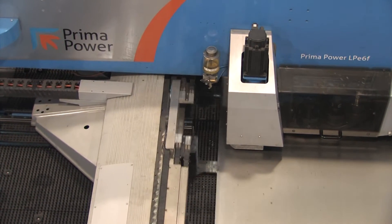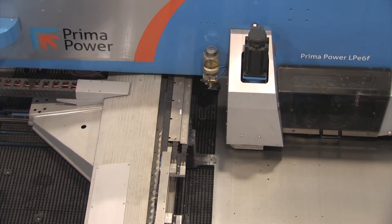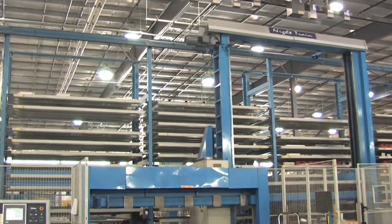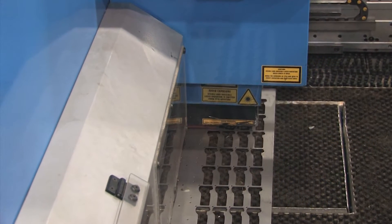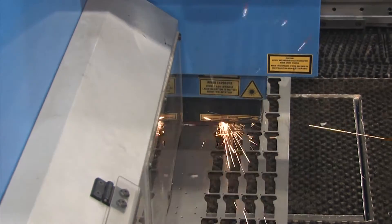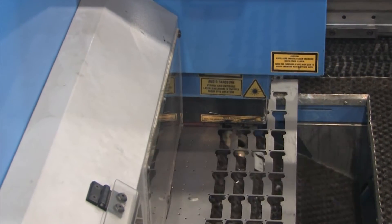We purchased a new LP-E6F laser punch combination, which was integrated into the nitrate material management system. The LP-EF greatly increased our productivity. We were at full capacity with the LB, and the new LP-EF relieved that pressure.